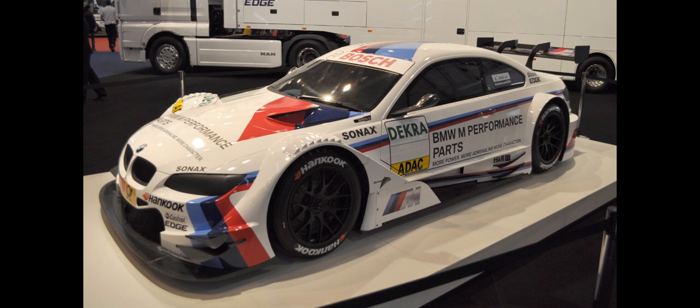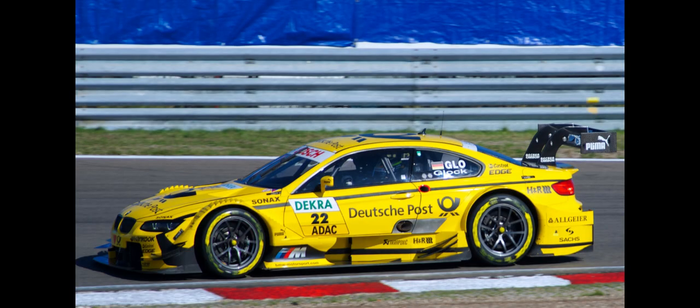Engine — main article: BMW P66 series. The BMW P66 engine in the BMW M3 DTM generates approximately 480 brake horsepower with the air restrictor specified in the technical regulations.